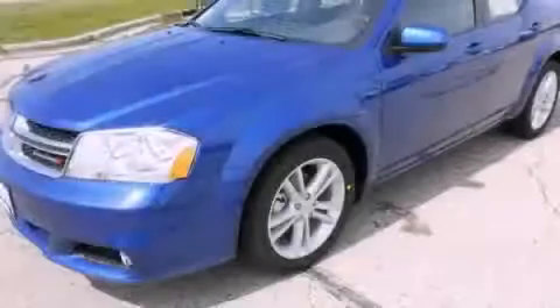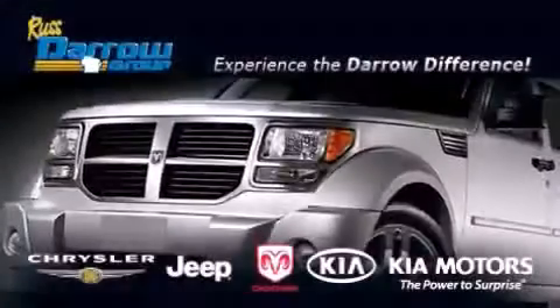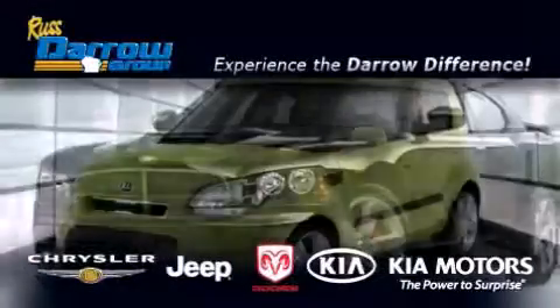Contact us today to arrange your test drive. Get the Darrow difference today only at Russ Darrow Kia Chrysler Jeep Dodge Madison.